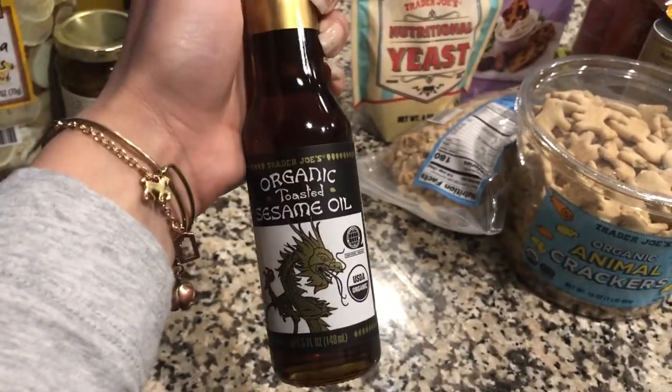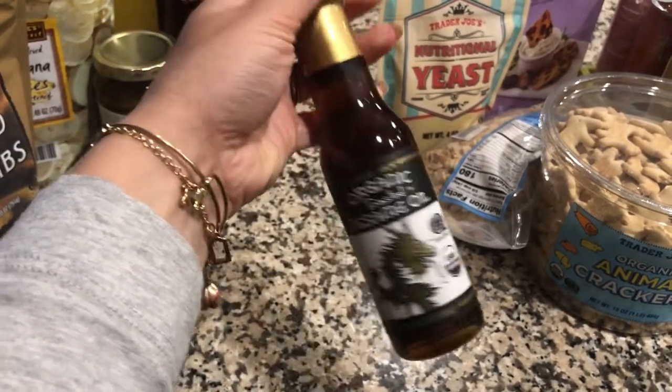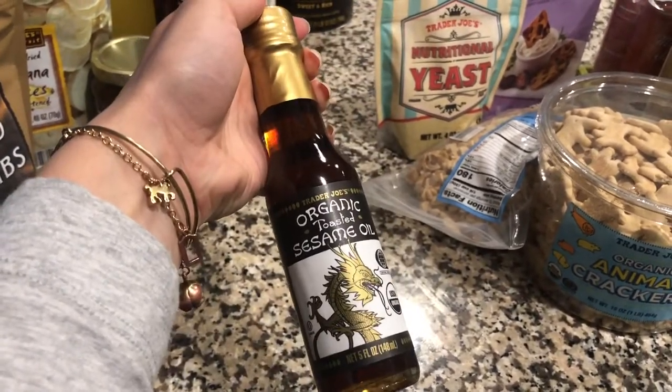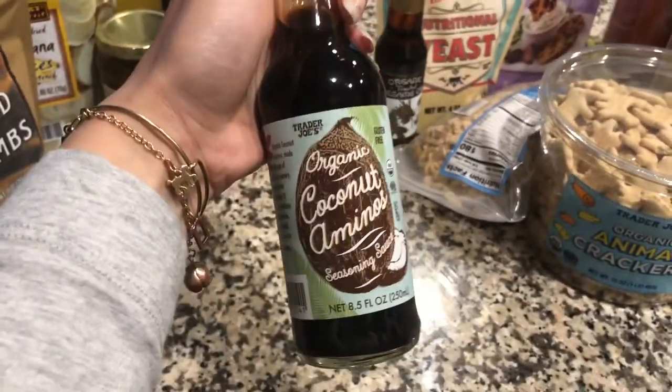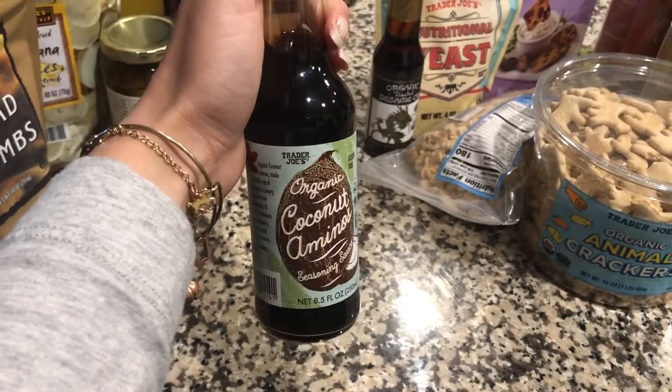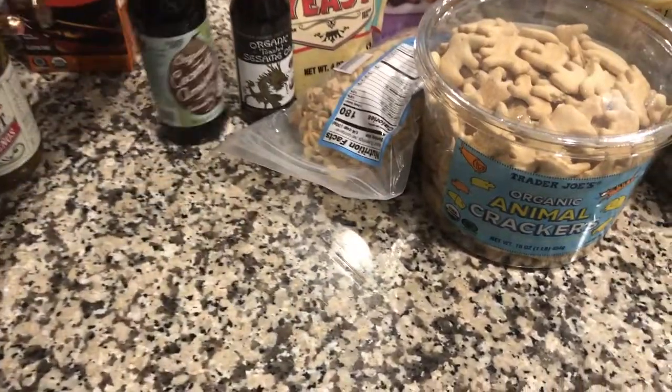For that salad recipe, I also got this organic toasted sesame oil — it only called for a little bit, so I was happy to find a small bottle instead of buying it in bulk at Costco or Sam's. It also called for some coconut aminos, so I grabbed a bottle of that while we were there.